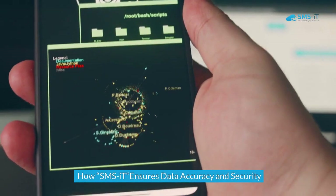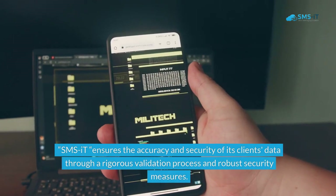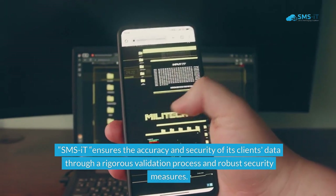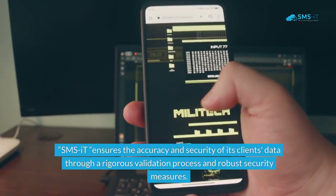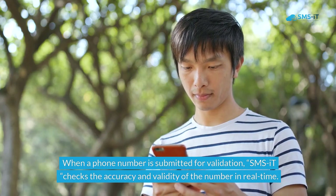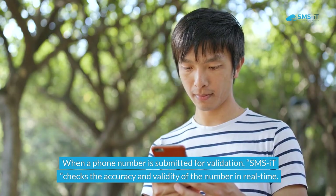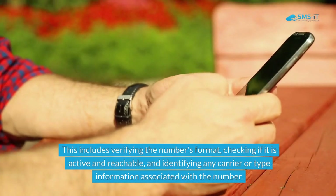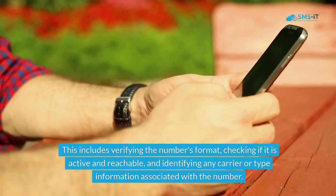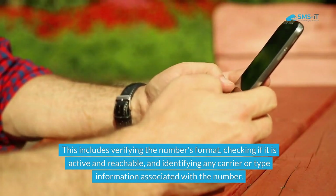SMS.it ensures the accuracy and security of its clients' data through a rigorous validation process and robust security measures. When a phone number is submitted for validation, SMS.it checks the accuracy and validity of the number in real time. This includes verifying the number's format, checking if it is active and reachable, and identifying any carrier or type information associated with the number.